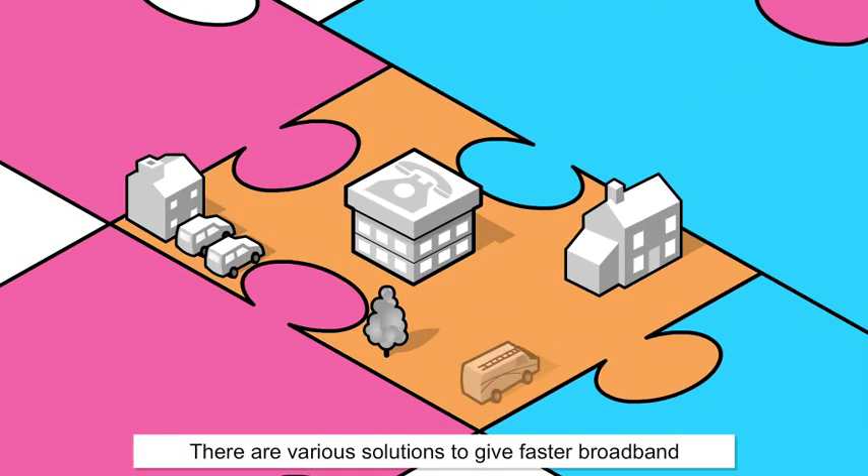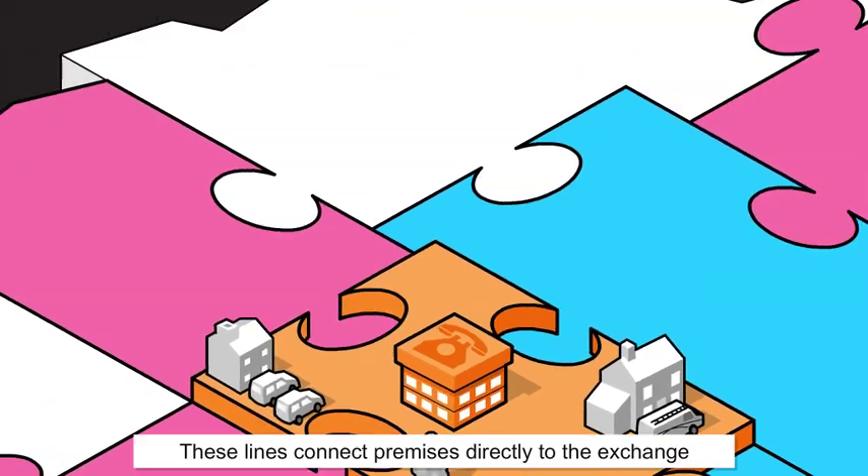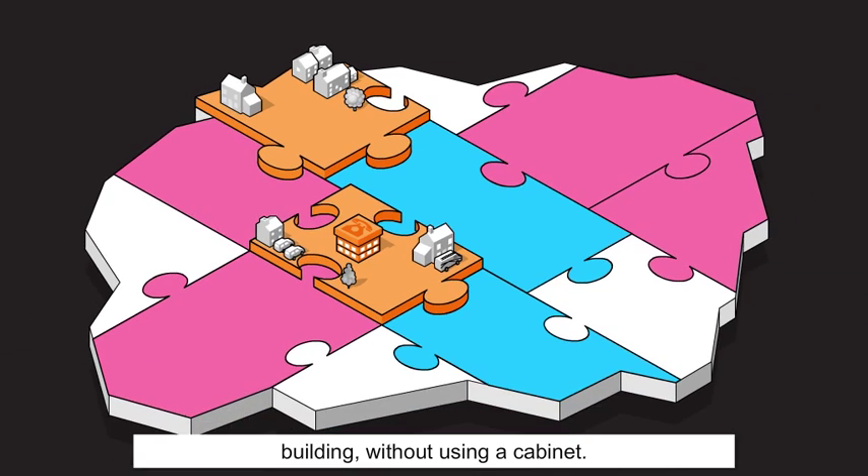There are various solutions to give faster broadband for exchange-only lines. These lines connect premises directly to the exchange building without using a cabinet.